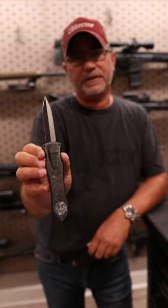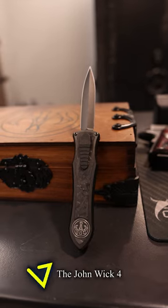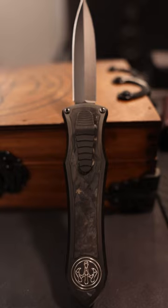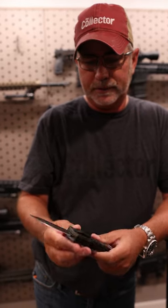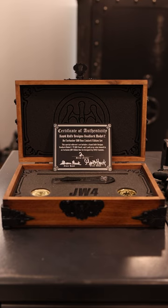Hey guys, collector here. Just came in — the John Wick 4 knife made by Hawk Knives. This is phenomenal. What I really like about it: number one, it's serial number two. Number three is just no wiggle. He's so precise on the way he makes his knives, it's amazing.